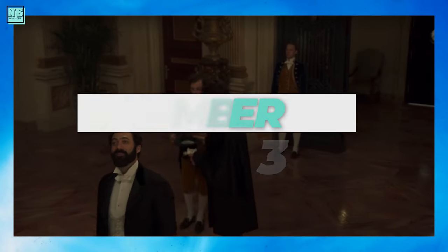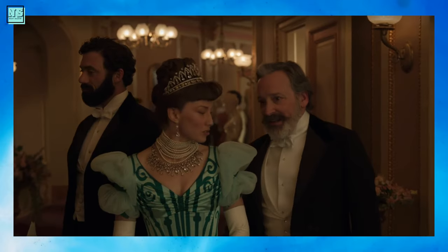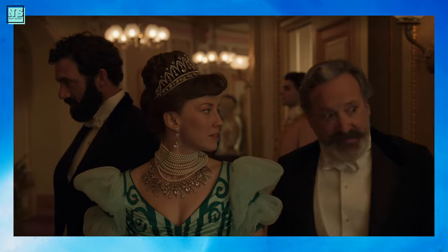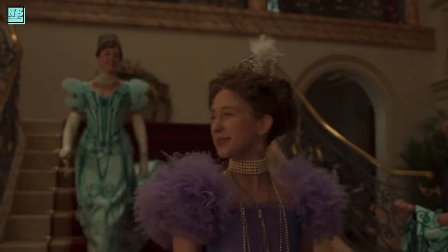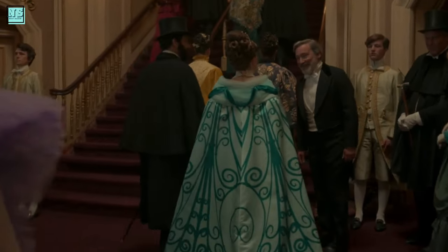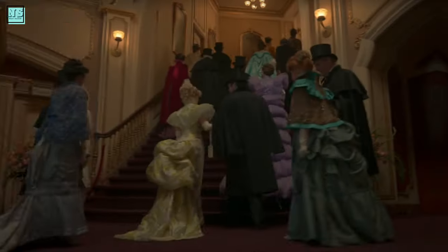We're now in the last three dresses. The third best dress of the season appeared right in the season finale — it was Bertha's triumphant opera dress. This one is actually based on a real late 19th century evening dress. The original is black and white, but I can see why they changed it to blue to make Bertha pop against the Met's red background. Even though I wasn't a big fan of the matching cape, the dress itself deserved all the attention it got. Her diamond tiara and pearl choker made this outfit an absolute killer — the perfect dress to end the perfect season.